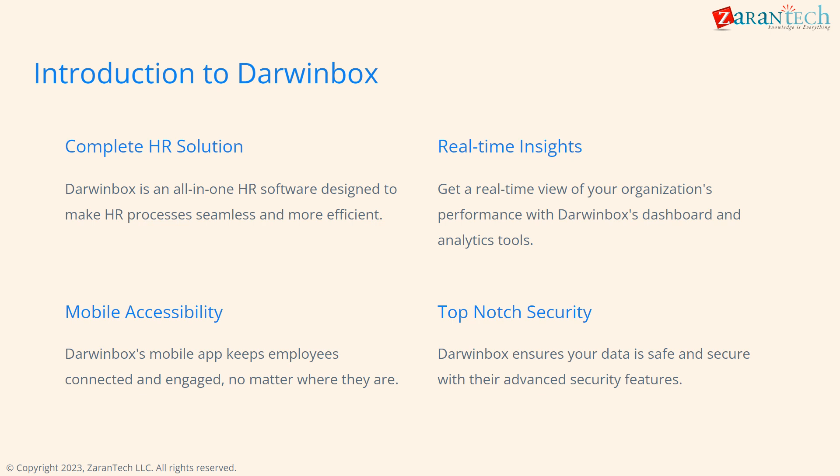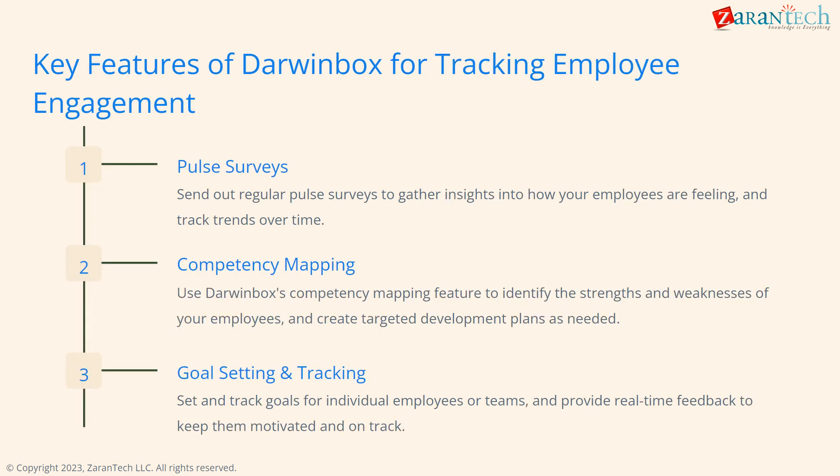DarwinBox is an all-in-one HR software that can help make our HR processes more efficient. It provides real-time insights into our organization's performance through analytics and dashboards. DarwinBox also offers strong security features to keep our data safe. DarwinBox has some great features that can help us track employee engagement.